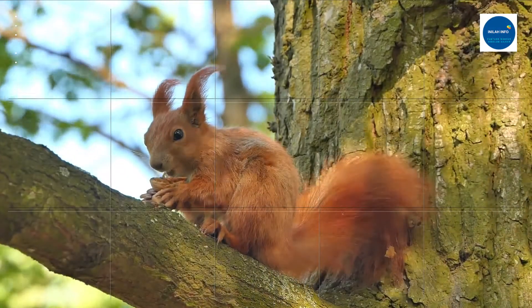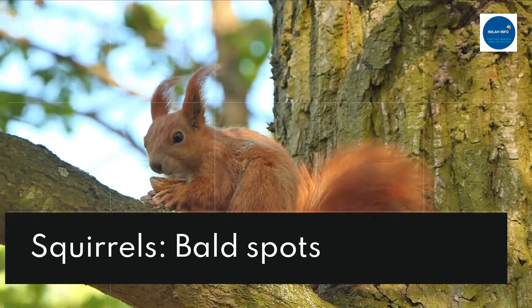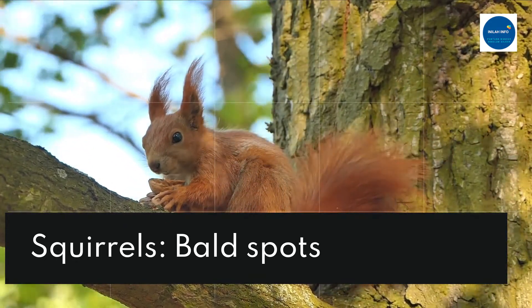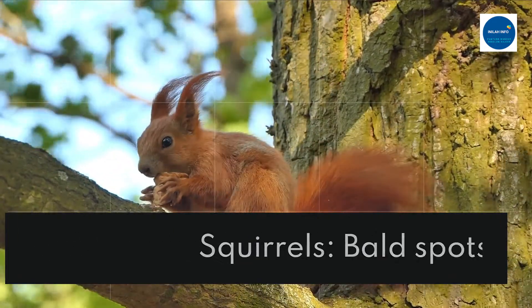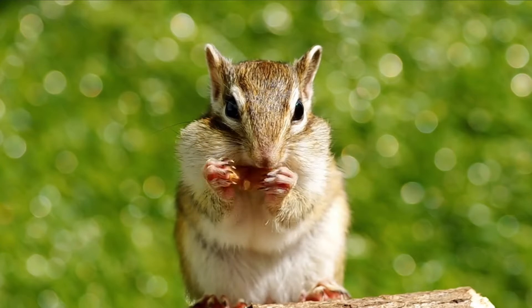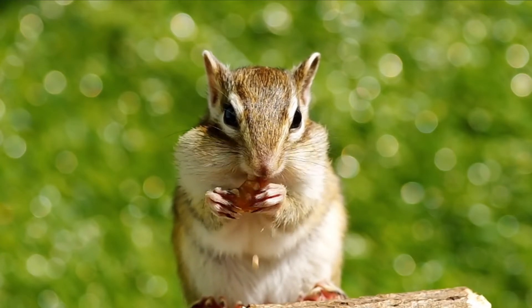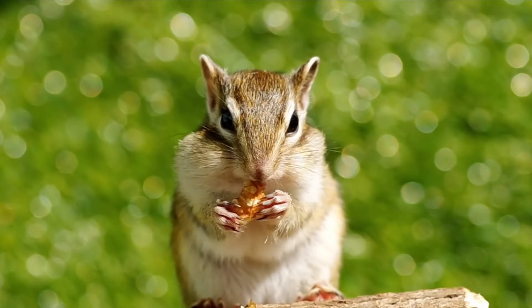Squirrels are among the animals whose fur keeps them warm — which is not very useful in summer, of course. But squirrels have adapted: their paws have spots that are hairy in winter and bald in summer. This is where these animals dissipate heat, at least a little. They still need to stay in the shade when it gets hot, preferably close to a lake or stream where they can access water.